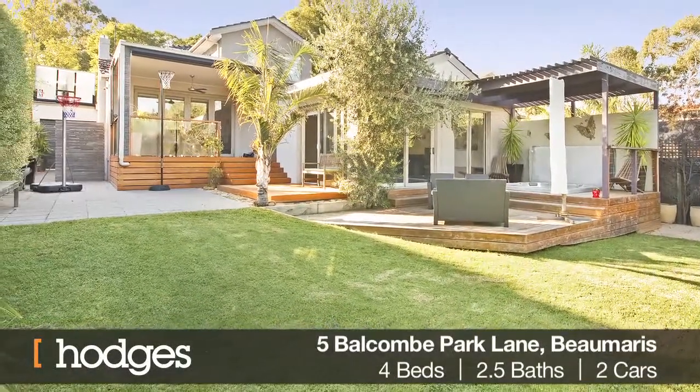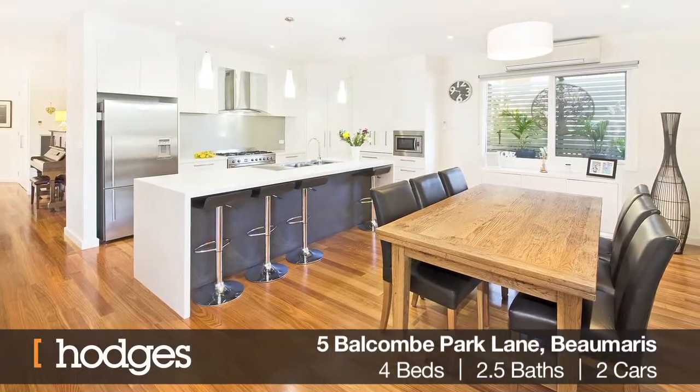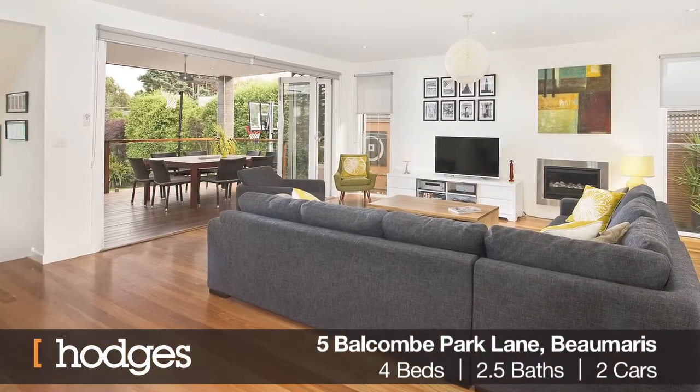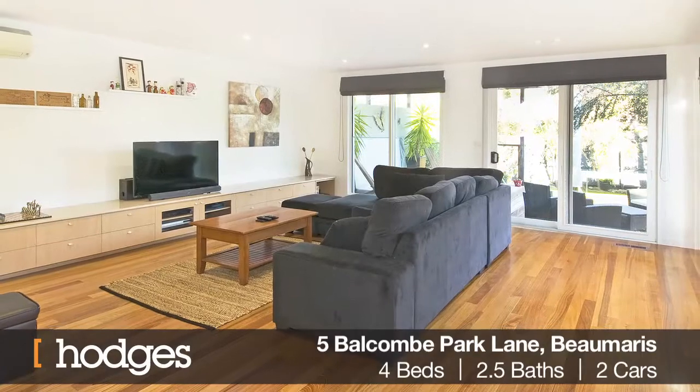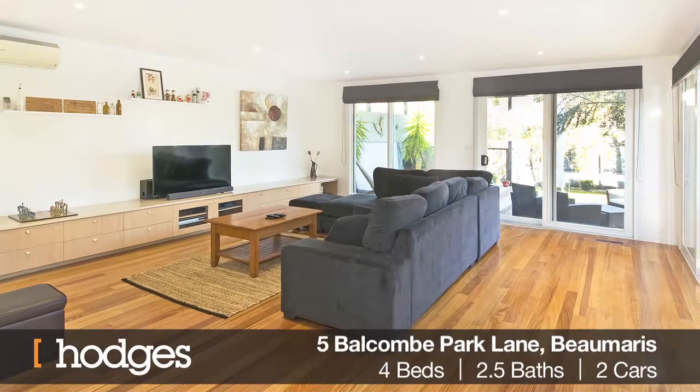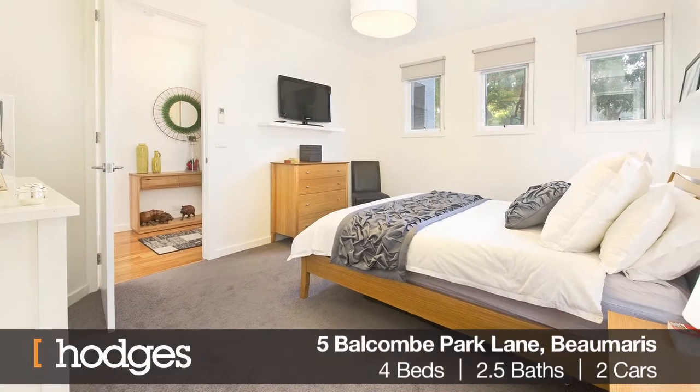Lavishly appointed throughout, the home comprises a grand entry, a stunning open plan kitchen, dining and living domain that opens to a covered outdoor eating and entertaining area, a large family room that opens to a second outdoor entertaining terrace with spa bath, four bedrooms, main with walk-in robe and ensuite.